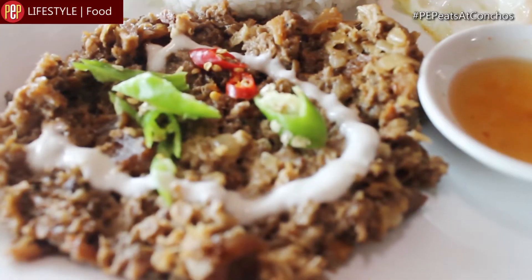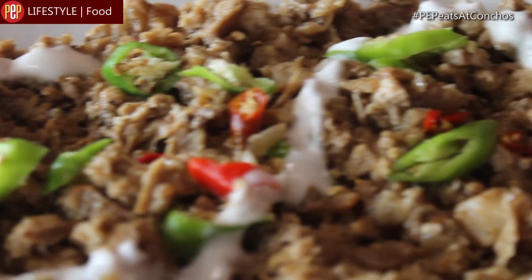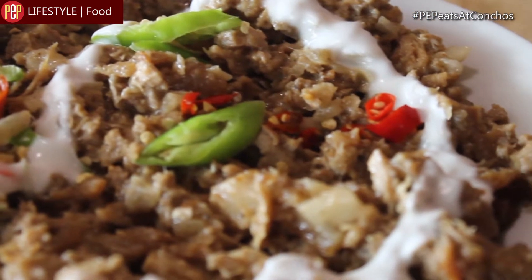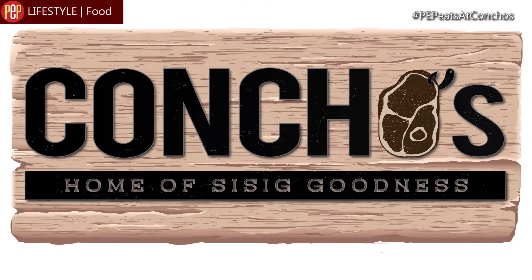This restaurant that we have, we call it Concho's — the home of CC Goodness. We built the whole concept of Concho's way back in 2014, because Tatsy was really into the food business back then. That was the interest of him.